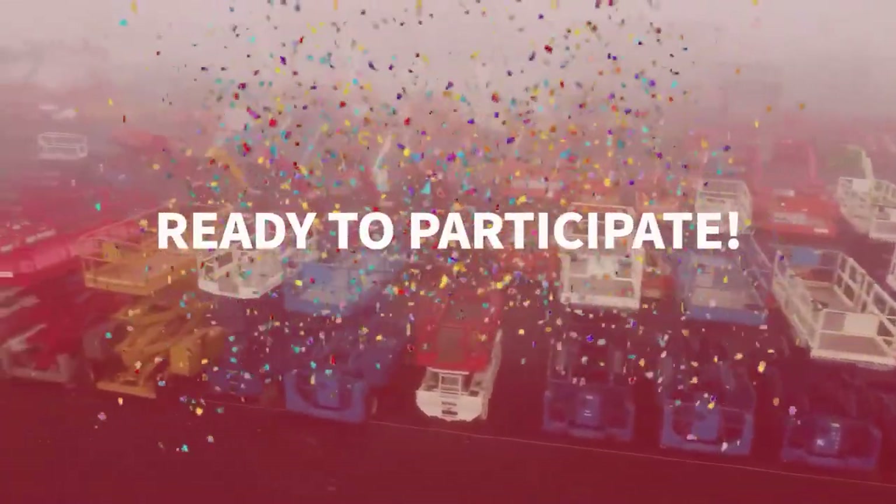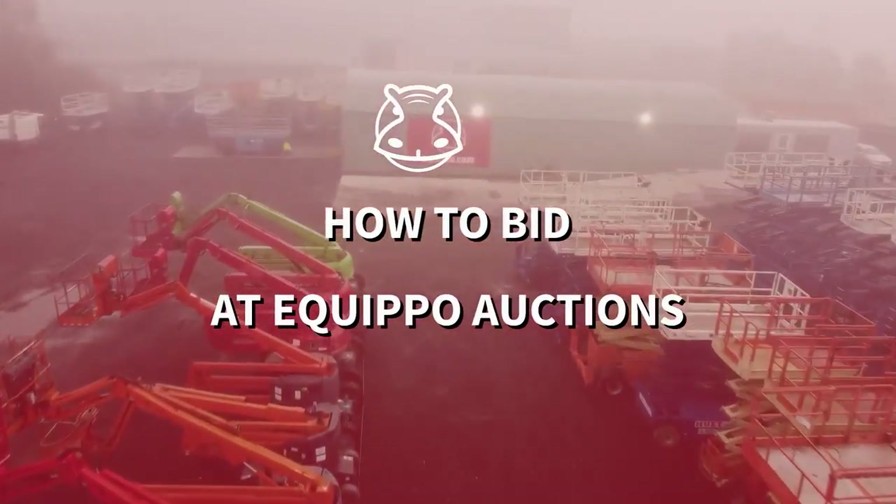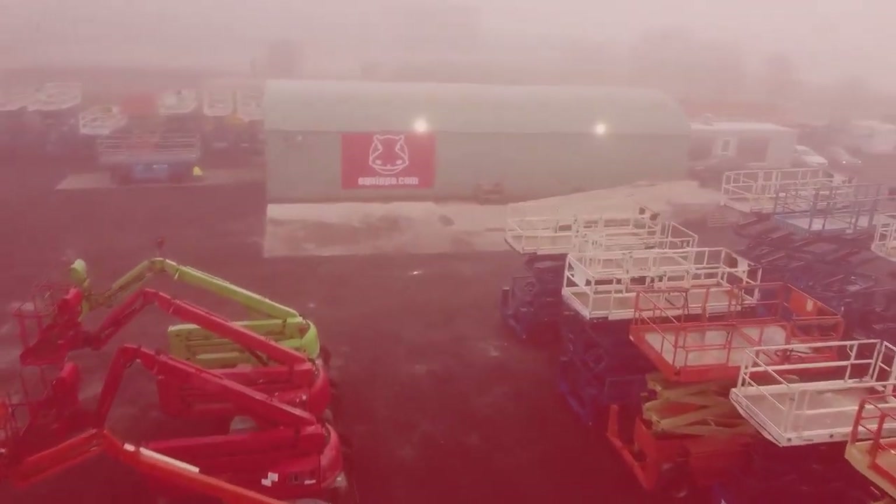That's it! Now you are ready to bid at our auctions. Join the next Equippo auction and race against the clock, placing your bids before the countdown hits zero.